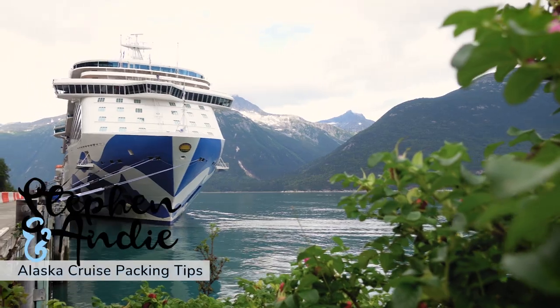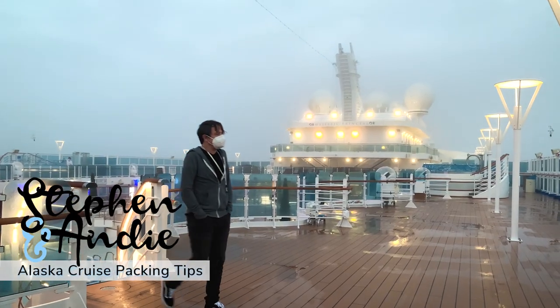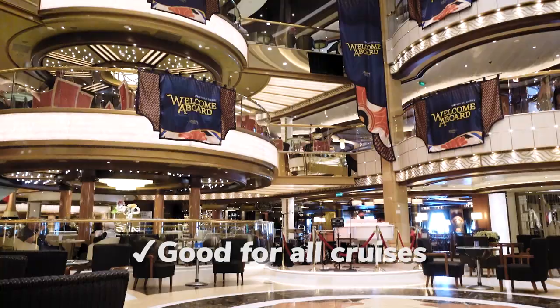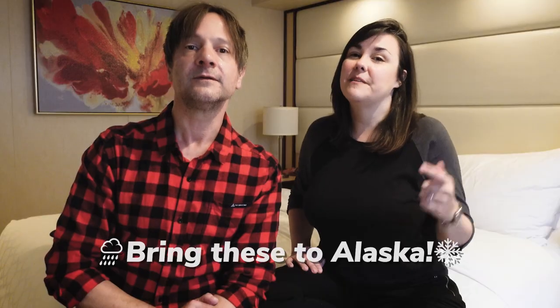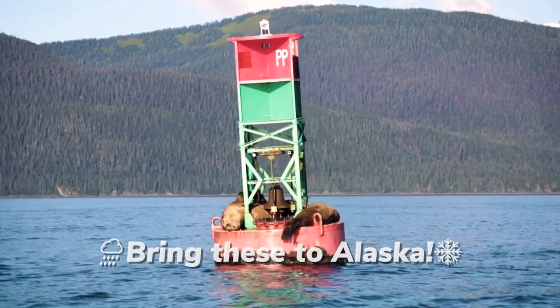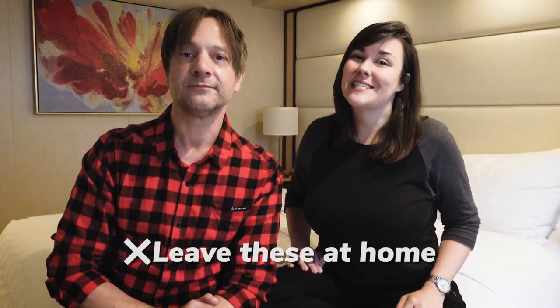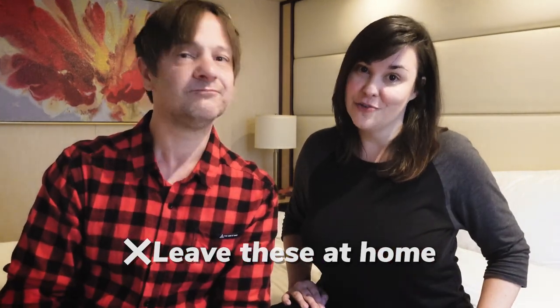Good morning from Alaska. I'm Steven, she's Andy, and we're aboard the Majestic Princess bringing you packing tips for your Alaska cruise. First we're gonna go through some items that are gonna be good for you on just about any cruise. Then we'll get to some items that are specific to Alaska. Stick around to the end because we're gonna let you know exactly what you don't need to pack for this trip.